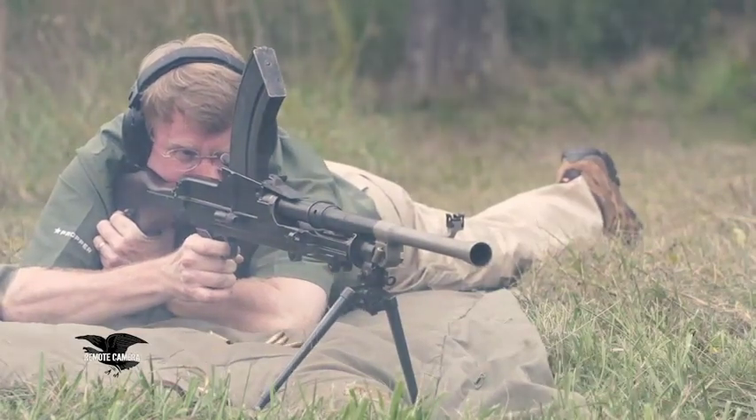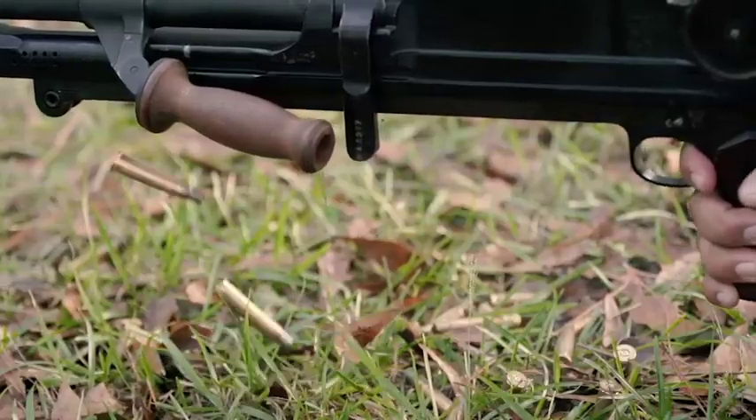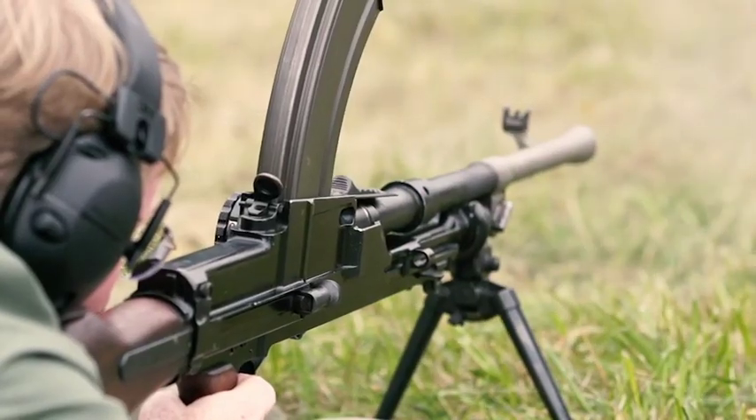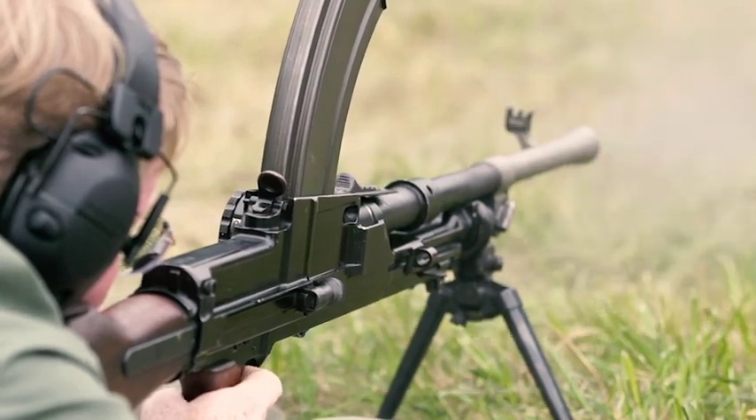The Bren light machine gun fired 500 rounds a minute nominally, depending on the ammunition and the gas settings — you're looking at 450 to 500 rounds per minute. It's fed by a 30-round detachable box magazine. This magazine feed system is a mixed blessing, because if you are engaging in sustained fire, that 30 rounds goes pretty quick.